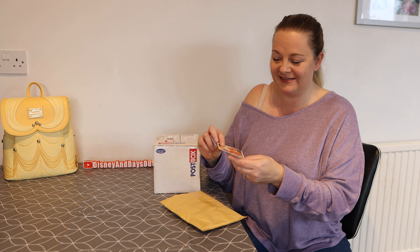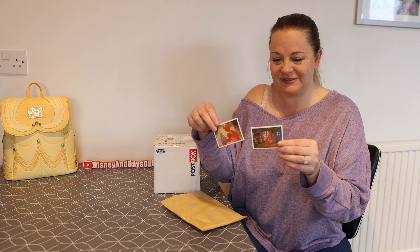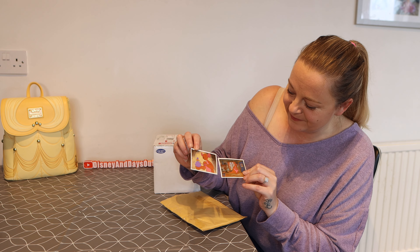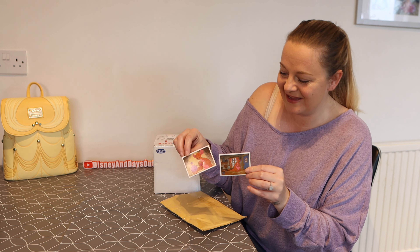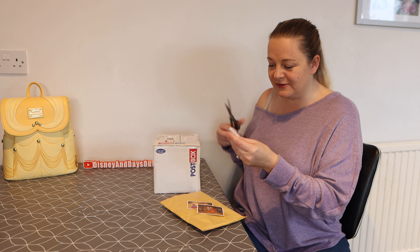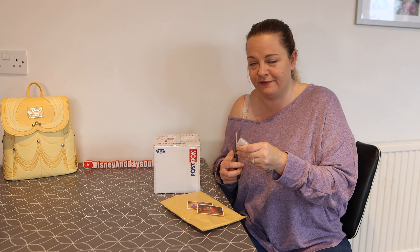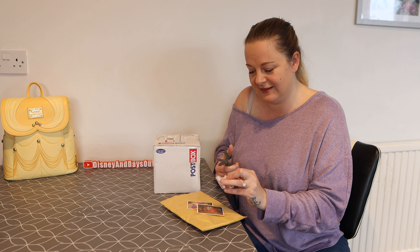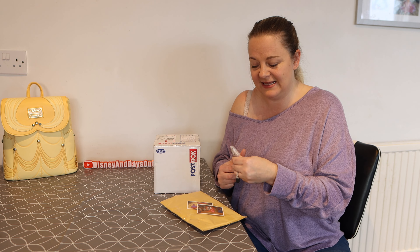Oh bless, she sent me two little stickers of Winnie the Pooh — we've got Kanga, they're really cute. And then this is my little pin I traded with. Now I know there's lots of Encanto fans out there at the moment, so I was really excited to get this. It is an Isabella pin.